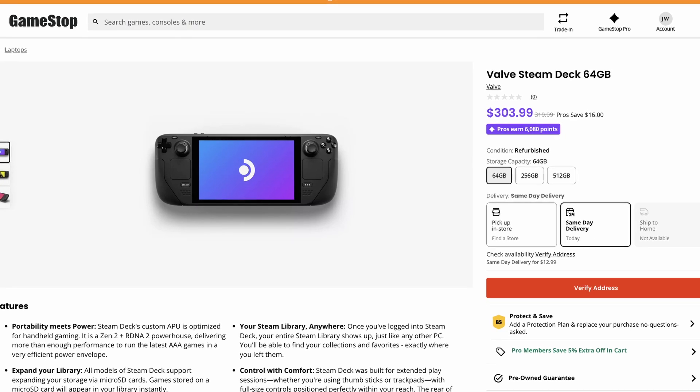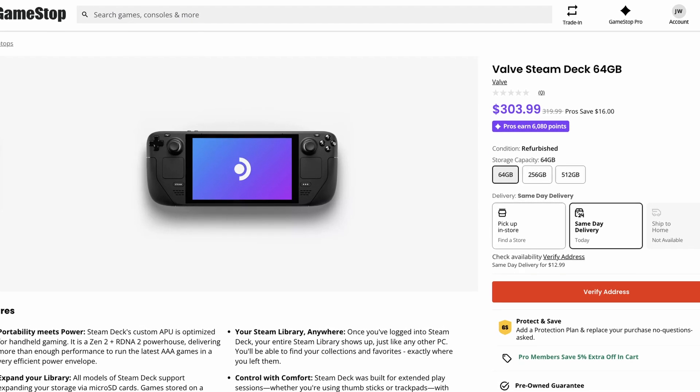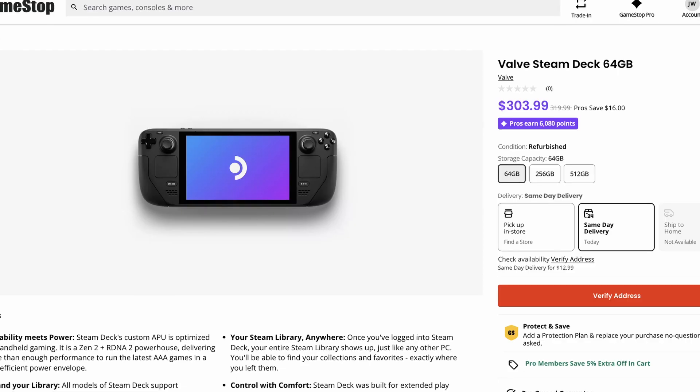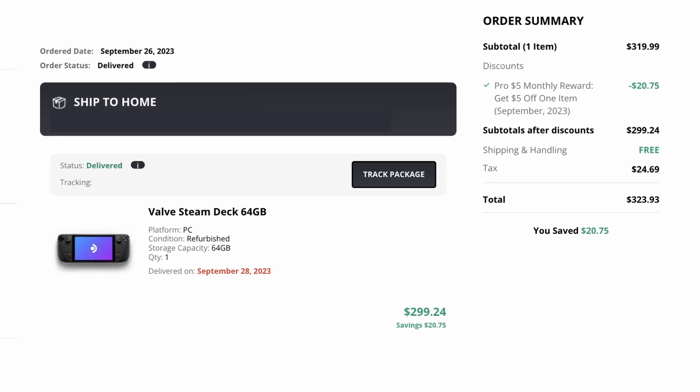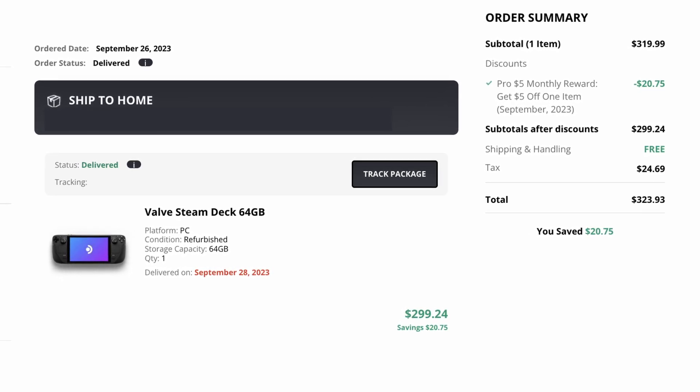Then here comes GameStop who started selling their own refurbished Steam Decks at only $305. The only caveat is that you have to pay $25 for their year subscription discount program, but that does give you big coupons every month and even a $10 discount just for signing up. I was already a member, so after using my monthly $5 discount coupon and the pro member pricing, this Steam Deck came out to $299.24 before tax.